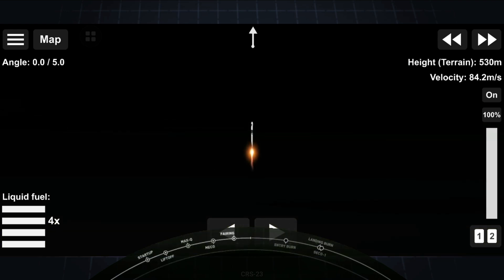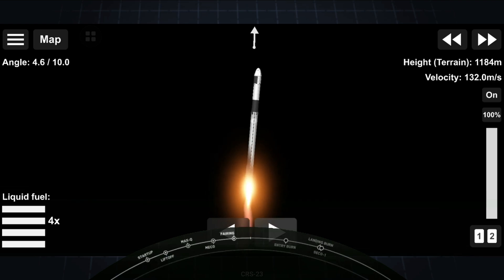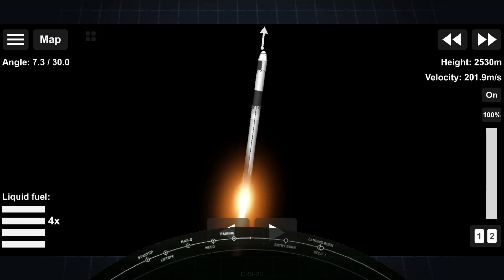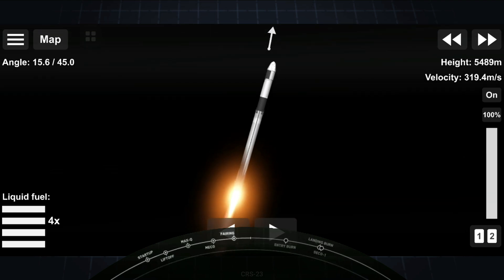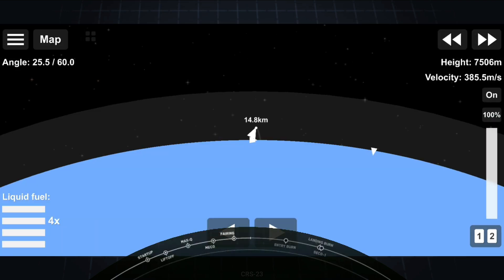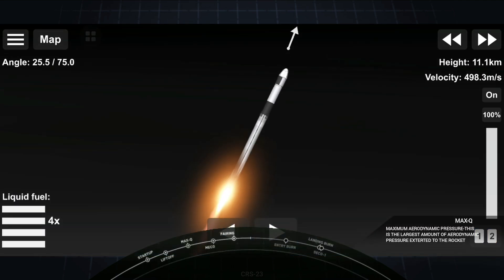Stage 1 chamber pressure is nominal. We are 50 seconds into flight. Falcon 9 has cleared its tower and is currently headed to space. In about 15 seconds, we're coming up on Max-Q. This is where the vehicle will experience the highest amount of aerodynamic pressure. Max-Q.